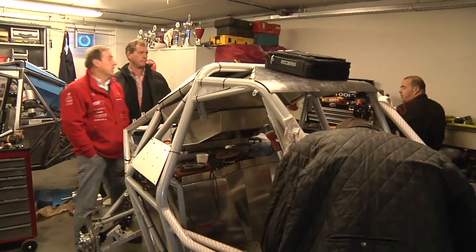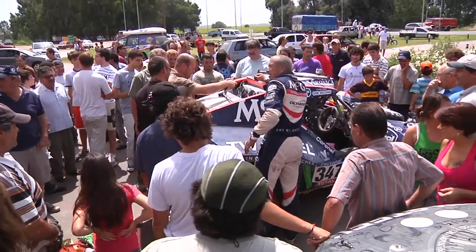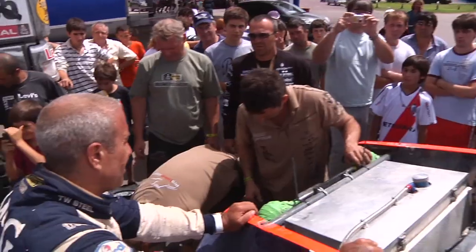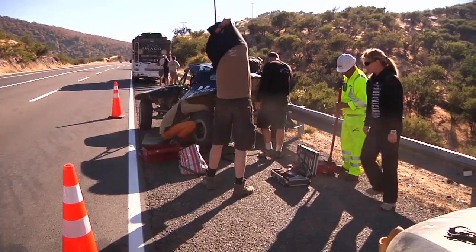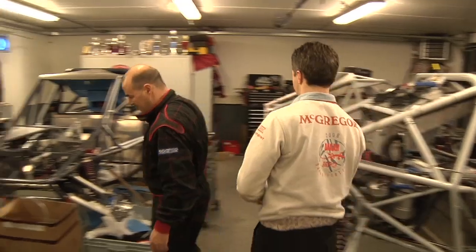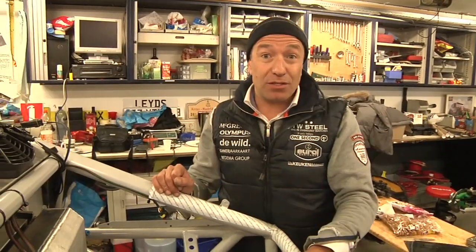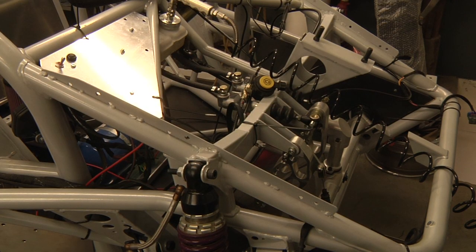Last year we finished with the buggy but don't ask how, because we had a lot of problems with the buggy. This year we want to have it more easy and we want to be faster, so we improved the car on 86 points.